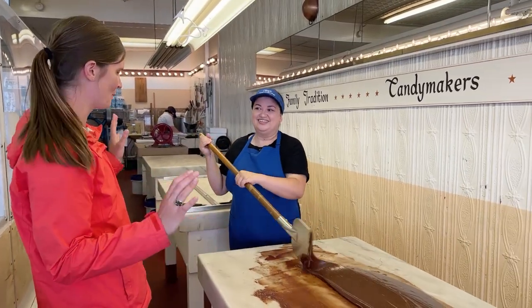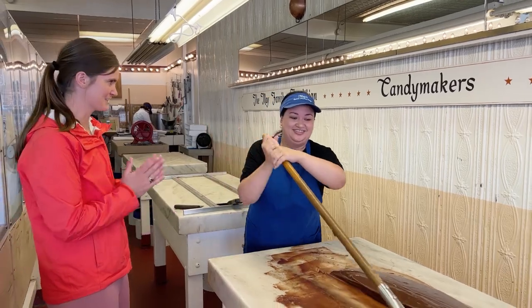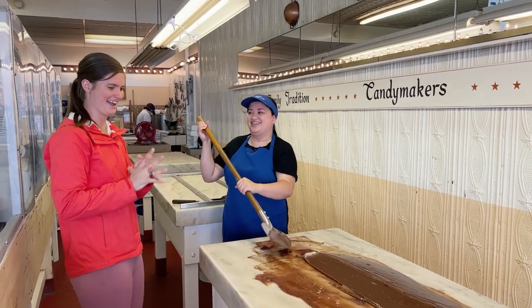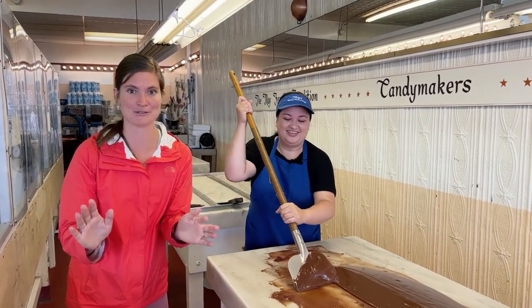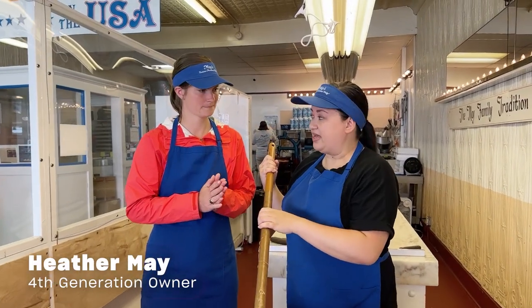This is amazing — this is like a work of art. Would you like to try? Seriously? In all my time on the island, I've never made fudge before. Basically, to use the long paddle, you're going to push.